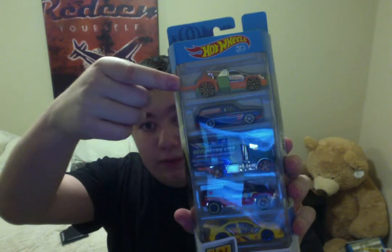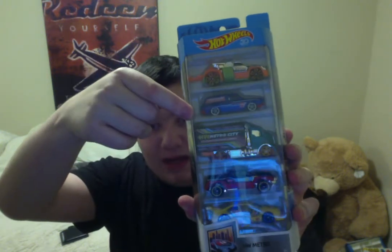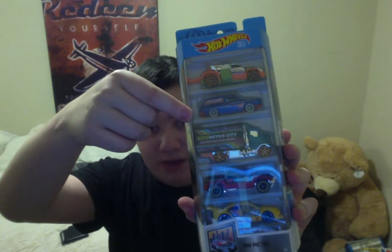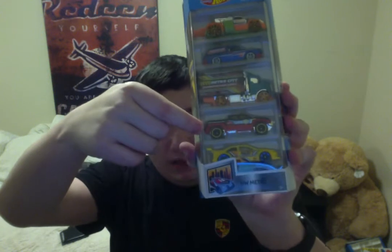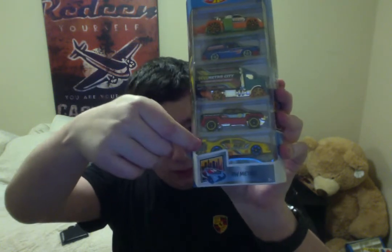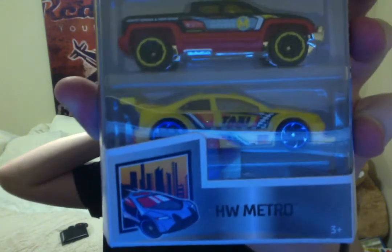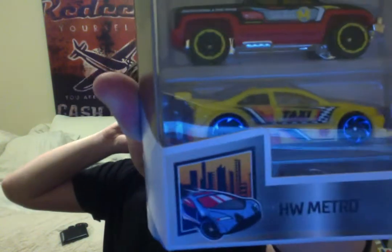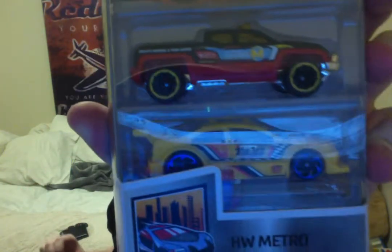Here it is. This one at the top is Repo Duty, and this is the Custom 69 Volkswagen Squareback. It's a little hard to see from the glare of the light of my computer. And this one is Highway Hauler 2. This is Off Duty, and this one, which is my favorite one out of them all, the Amazoum. I love the Ryu Asada six wheels — they look really good on this one. And it's a taxi racer, which is kind of unconventional for this car.